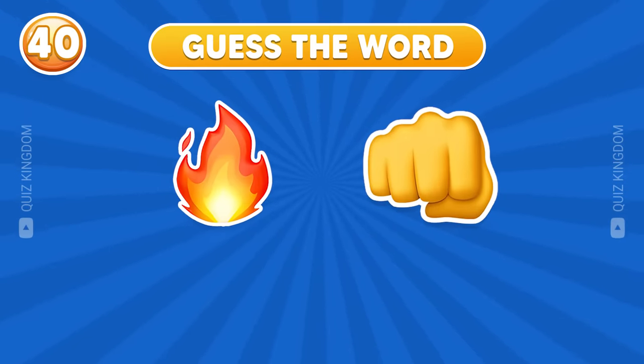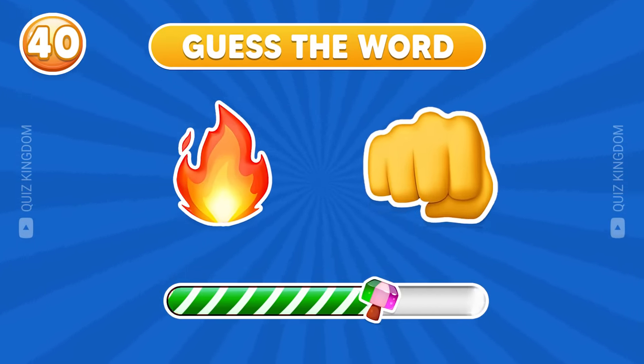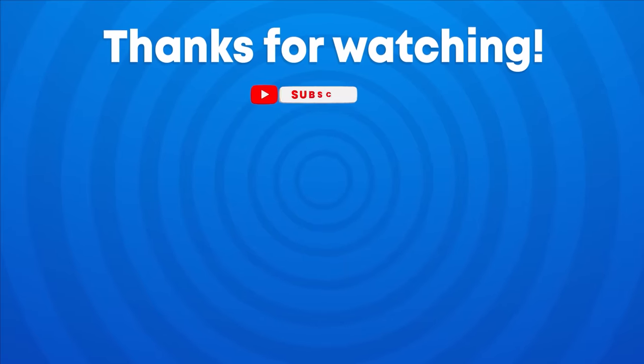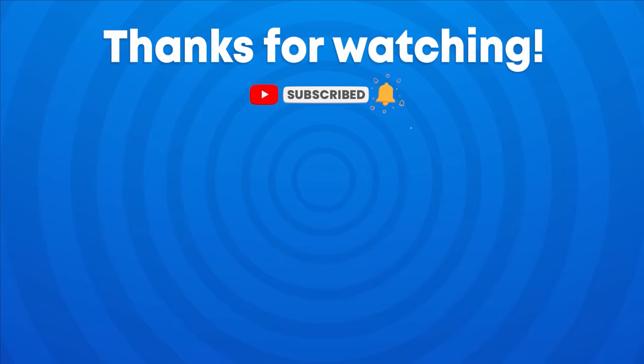Can you guess the word by emoji? Which word could this be? Please leave your answer in the comment section to let us know. Thank you for watching the video. Don't forget to subscribe to our channel Quiz Kingdom for more fun quizzes like this, and see you in the next video.